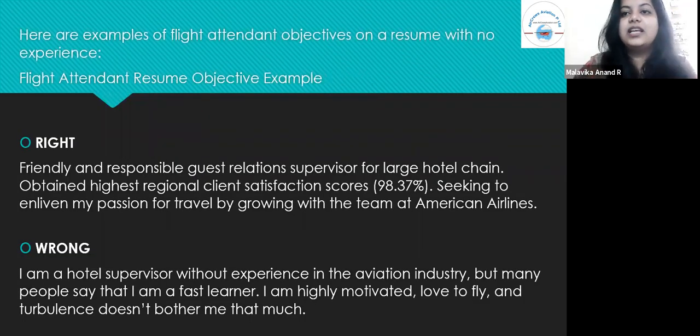Here are examples of a career objective for candidates with no experience. The right one is: 'Friendly and responsible guest relations supervisor for a large hotel chain. Obtained highest regional client satisfaction scores of 98.37%. Seeking to enliven my passion for travel by growing with the team at American Airlines.' The wrong one would be: 'I'm a hotel supervisor without experience in the aviation industry, but many people say that I'm a fast learner, I'm highly motivated, I love to fly, and turbulence doesn't bother me that much.' This sounds very unprofessional and easily put together — not as structured as the first.